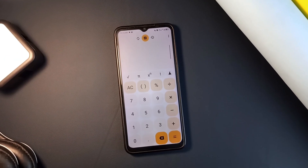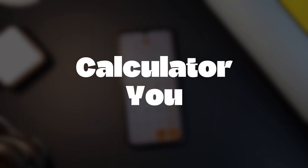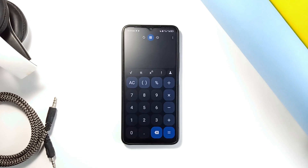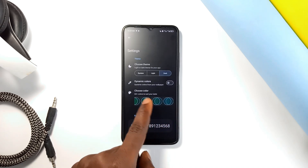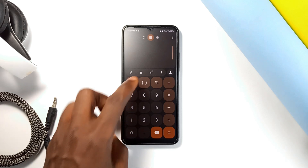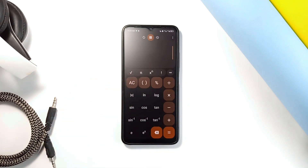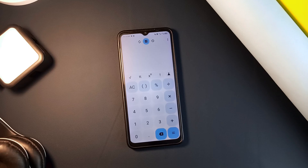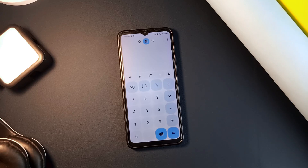Similar to Mint Calculator, which was reviewed in a recent video, Calculator U is also an open source application that is more than just a basic calculator. It offers both functionality and style with over 60 color themes to personalize its appearance. For everyday use it has a simple mode, but if you need more complex calculations, there is a scientific mode with all the advanced functions you need. There is also a history section that keeps a record of all your calculations.